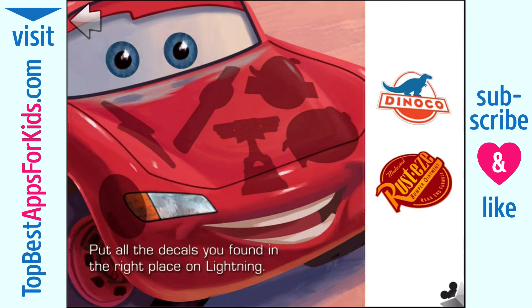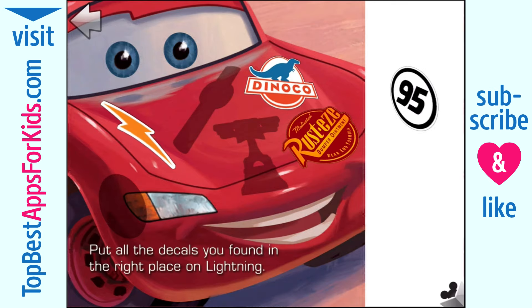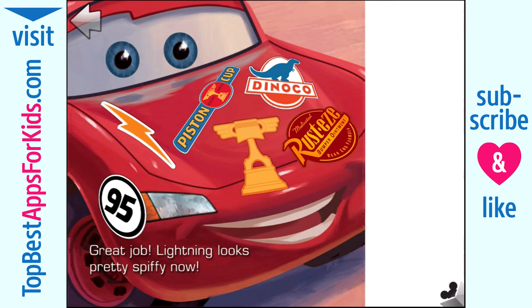Put all the decals you found in the right place on Lightning. Great job! Lightning looks pretty spiffy now.